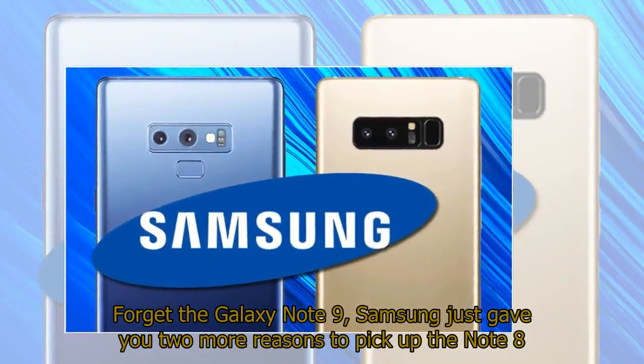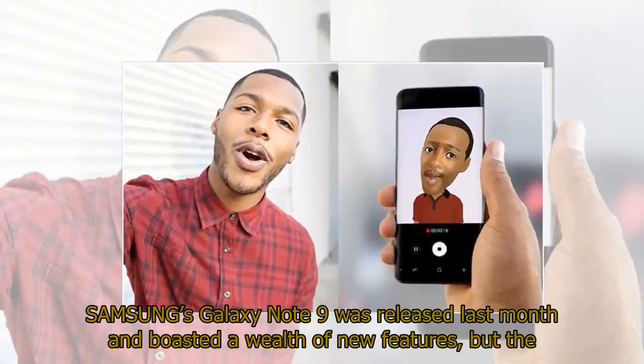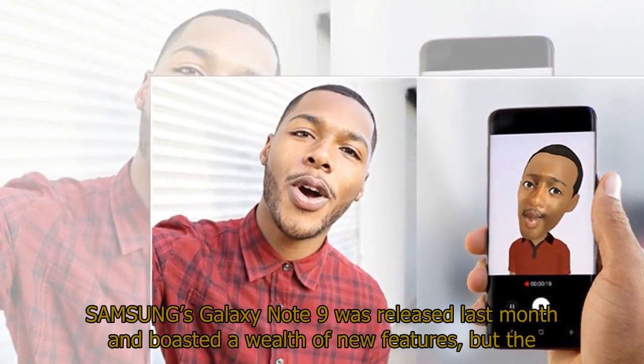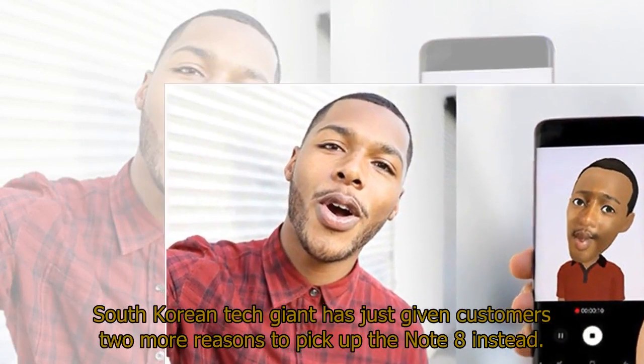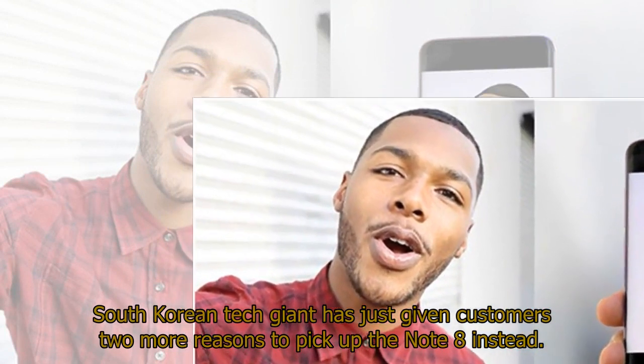Forget the Galaxy Note 9 — Samsung just gave you two more reasons to pick up the Note 8. Samsung's Galaxy Note 9 was released last month and boasted a wealth of new features, but the South Korean tech giant has just given customers two more reasons to pick up the Note 8 instead.